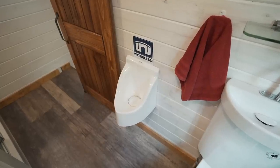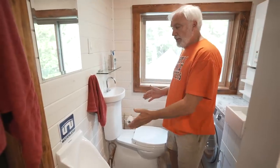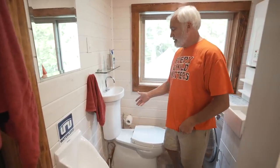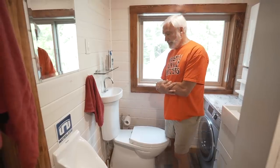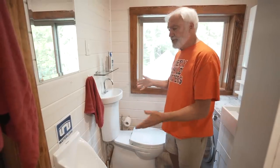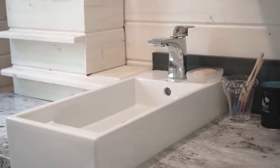I've always wanted my own urinal, and it's a waterless urinal. Between the waterless urinal and the toilet-sink combo, we hardly use any water for going to the bathroom — it's super efficient. We do have a separate sink for brushing our teeth.